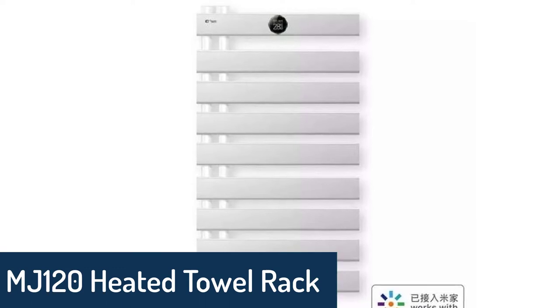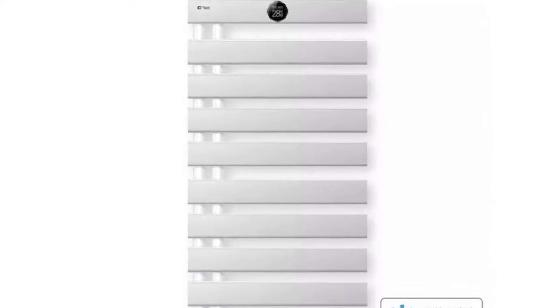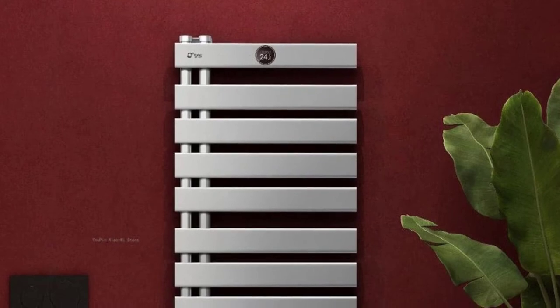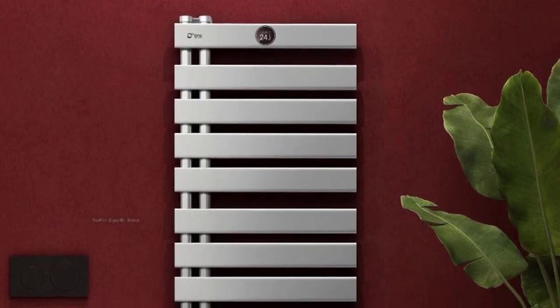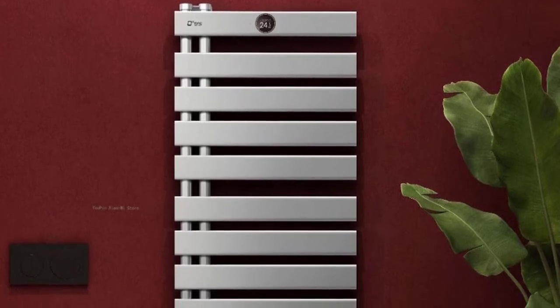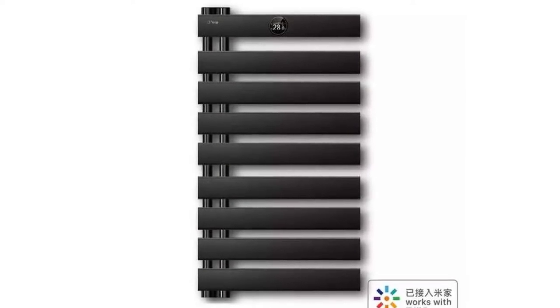Number 4: MJ-120 Heated Towel Rack. The MJ-120 Heated Towel Rack is an intelligent constant temperature device that works with Mijia Smart Timing to sterilize and deodorize for the customer's enjoyment. It adopts the latest technology and can be controlled by app or voice control, with temperature and humidity control and a timer function. The towel rack will automatically shut off when the cycle is complete.